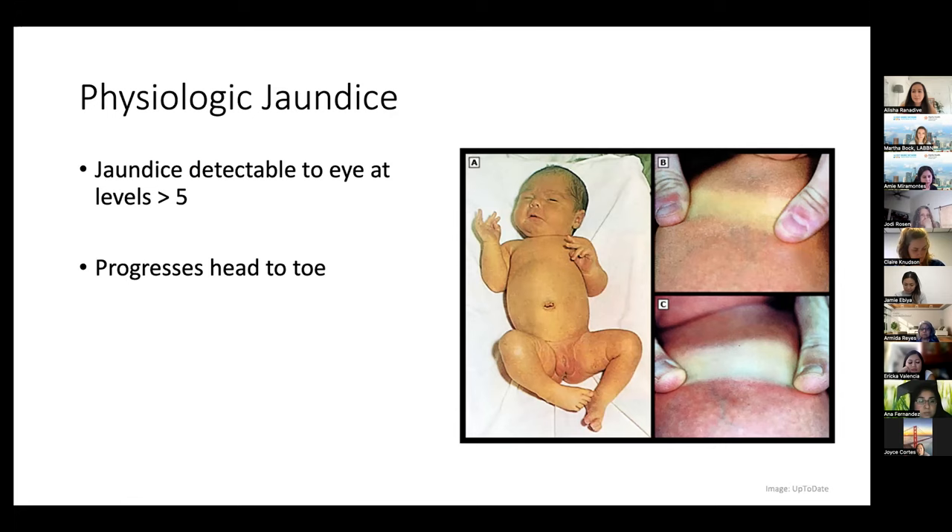Moms who have type O blood normally make antibodies against type A and type B. When mom is pregnant, those antibodies can travel across the placenta into baby and attack their cells. So if mom is O and has a baby with A or B blood type, there's a possibility that baby will have hemolysis and need therapy. It gets better with time — once baby is out, they're no longer receiving mom's antibodies continuously.